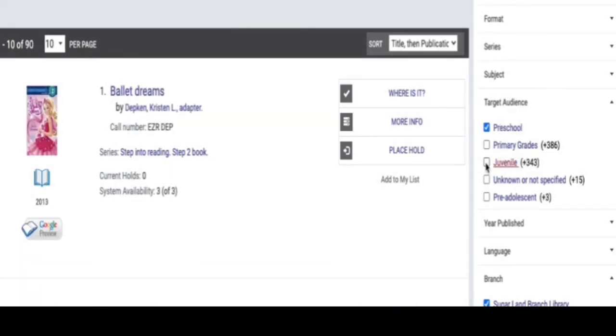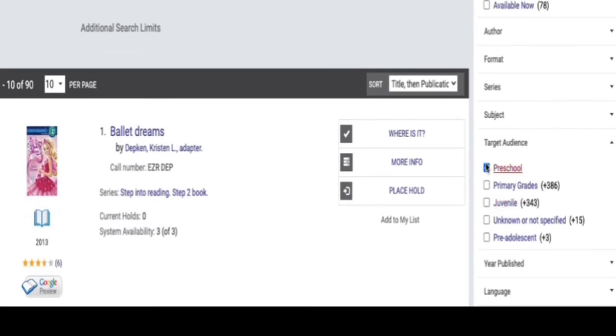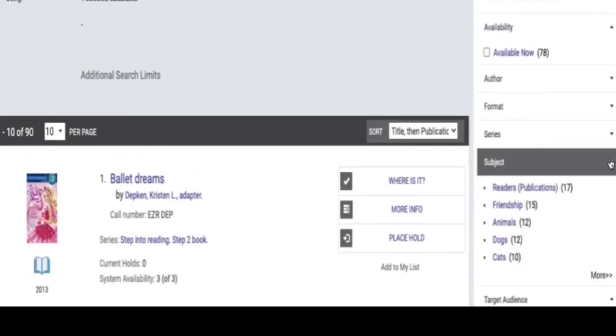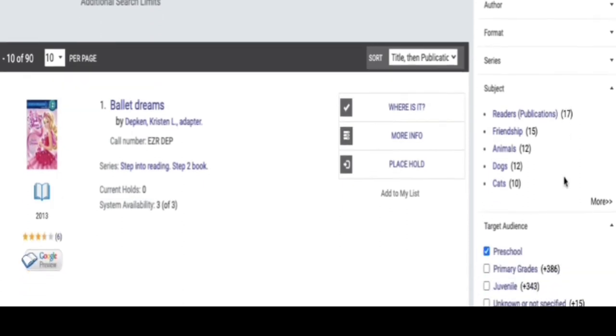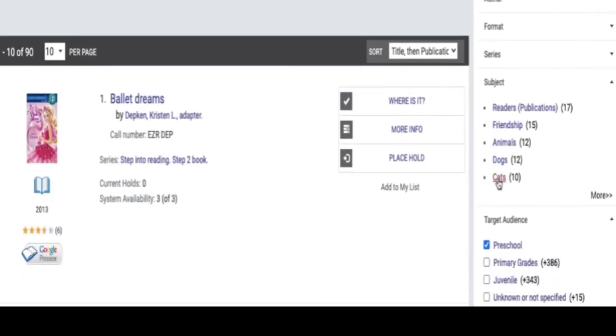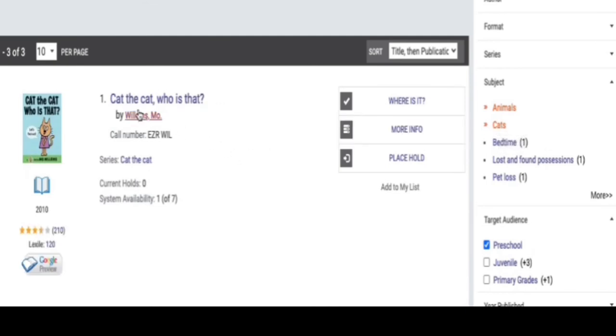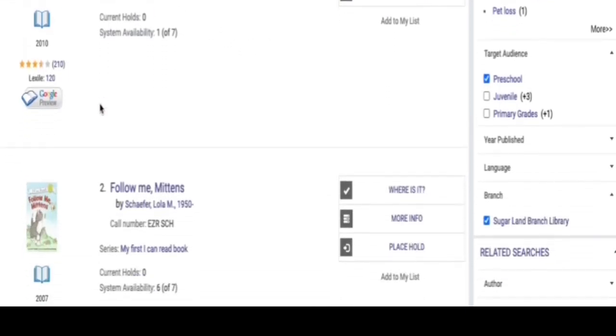This will give you a wide variety of books to choose from for your preschooler. If you have a specific topic that you would like to find for your child, click Subject to narrow your search. Let's choose a book about cats. You can either select Cats here, or go to Animals and select Cats from that list. And there you have it — a list of preschool books about cats.